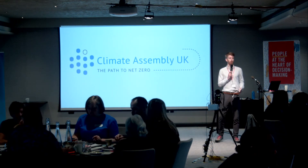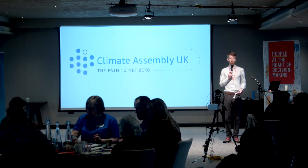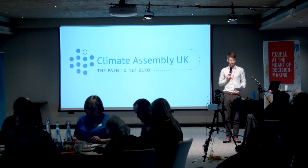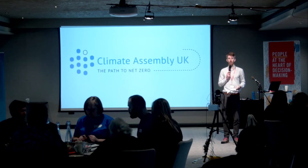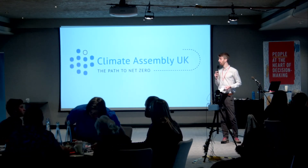Thanks very much everyone. We're now on to our final couple of speakers for the weekend. Our penultimate speaker will be Dr. Rosie Green from the London School of Hygiene and Tropical Medicine.